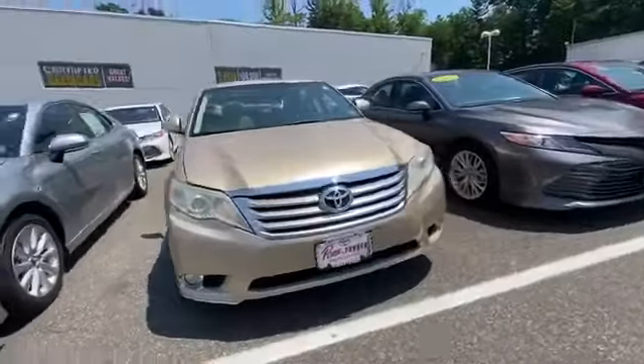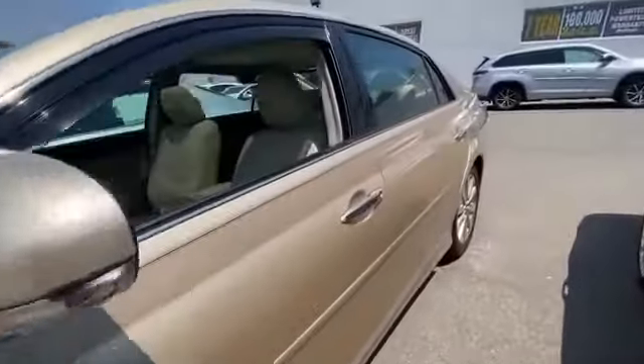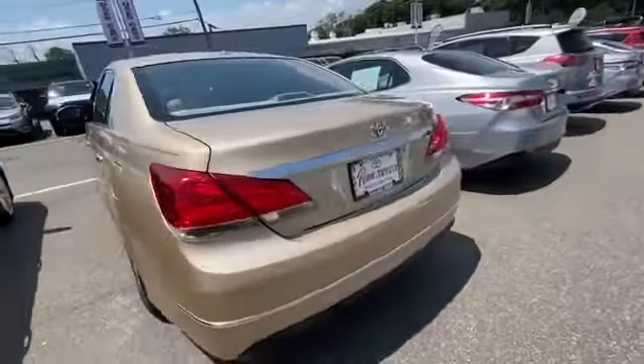2011 Toyota Avalon. This sedan combines safety and comfort with style and performance. Experience the difference with these exceptional built-in comfort and convenience features.